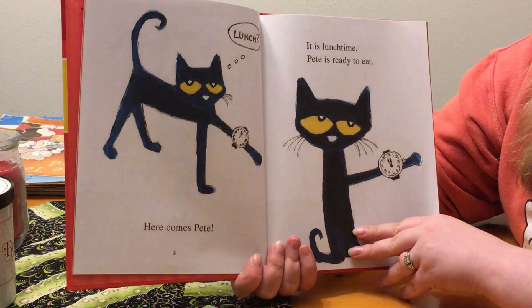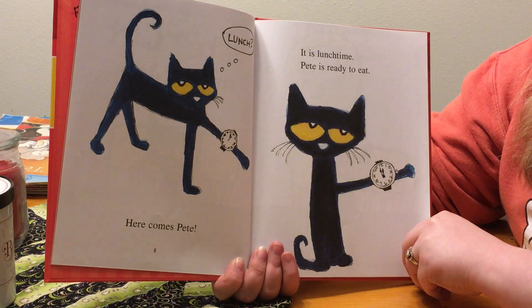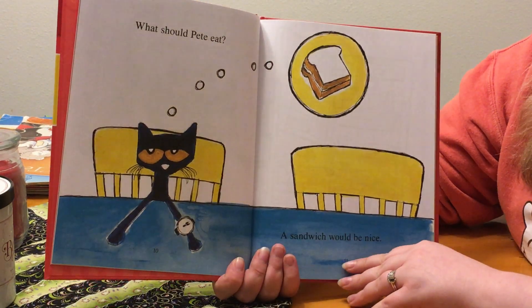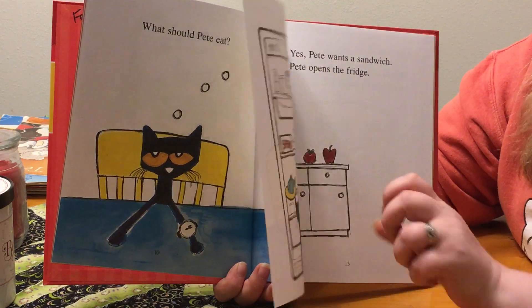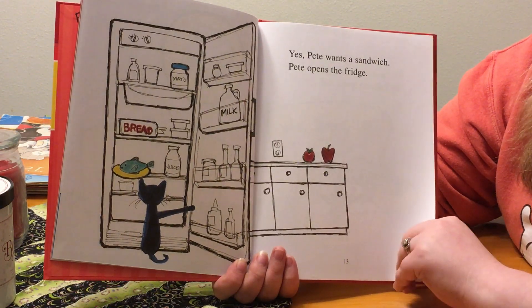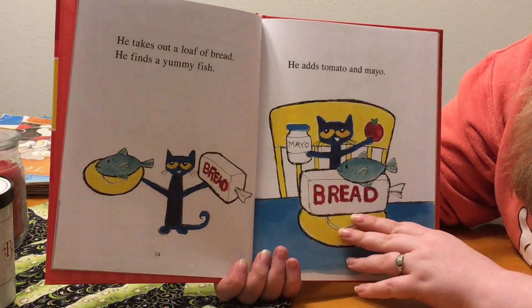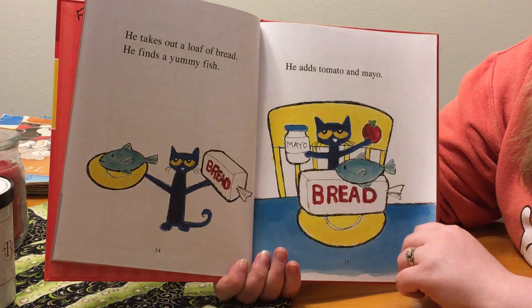Lunch? Here comes Pete. It's lunchtime. Pete is ready to eat. What should Pete eat? A sandwich would be nice. Yes, Pete wants a sandwich. Pete opens the fridge. He takes out a loaf of bread. He finds a yummy fish. He adds tomato and mayo.